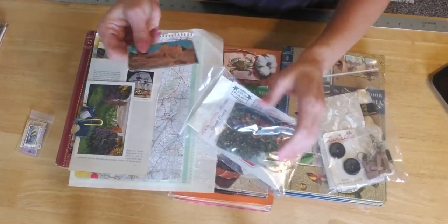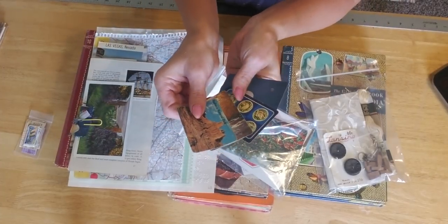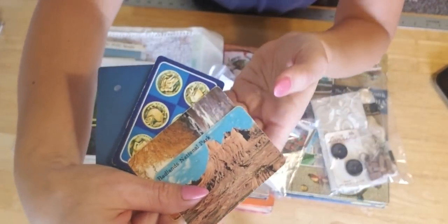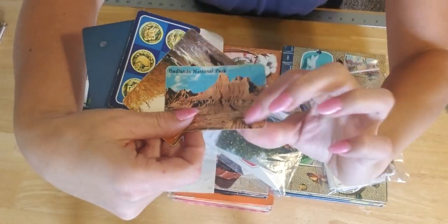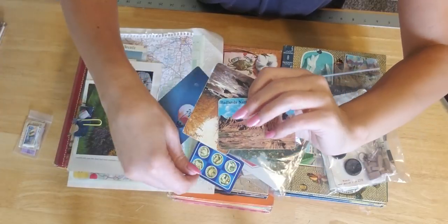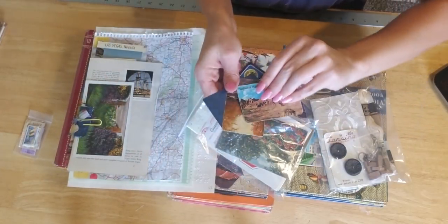I did have some leftover playing cards that are travel themed, like you guys saw in the other kit. Each kit will get four vintage playing cards.